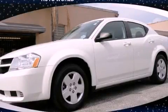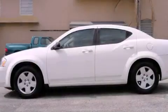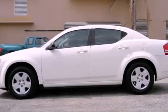This is a 2010 Dodge Avenger. It has a four-cylinder engine and an automatic transmission.